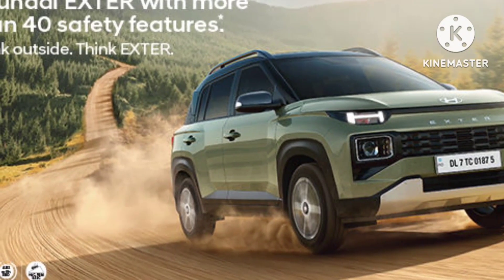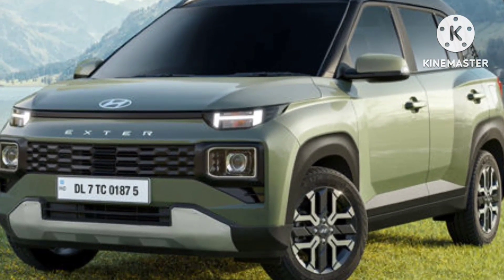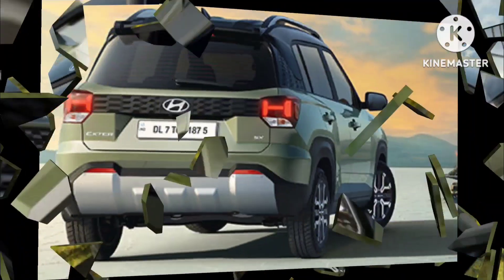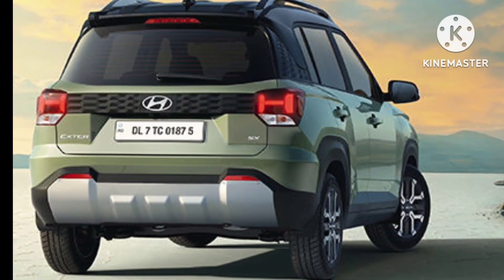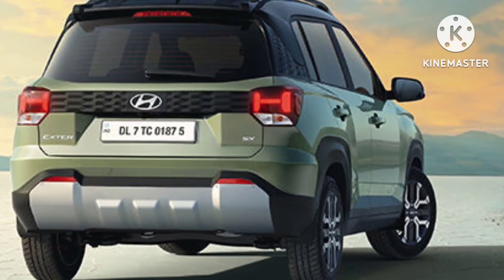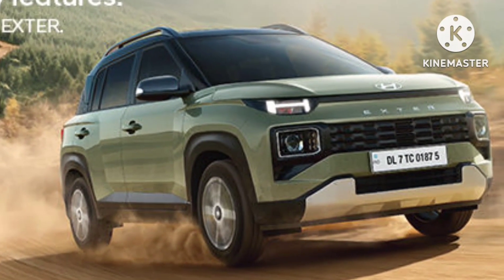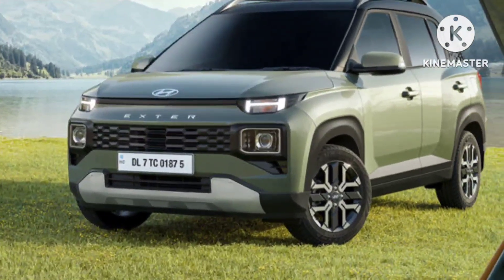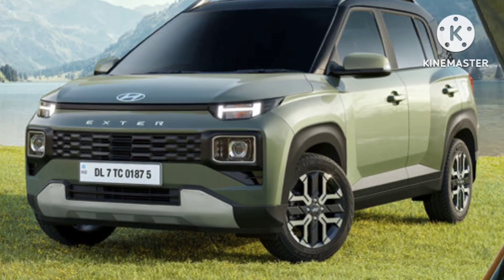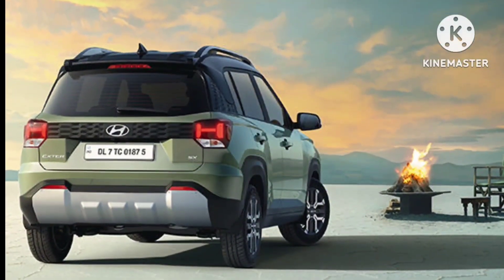The Hyundai Exter is a feature-packed micro SUV set to redefine the segment. The Exter is based on the NIOS and Aura platform, which explains why it will get a 1.2L petrol only. The Exter petrol will have a power output of 83 BHP and 140 Nm of torque, along with a 5-speed manual and AMT automatic. There will also be a CNG model with a 5-speed manual gearbox, and the 1.2L Kappa petrol engine is E20 fuel ready.